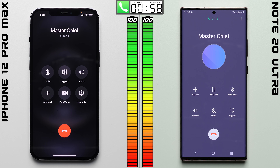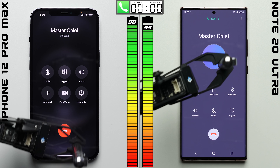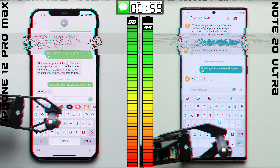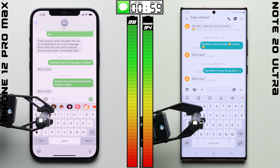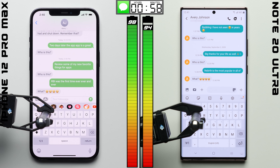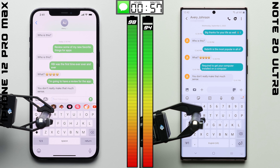We'll kick things off in the phone app, where after going on a one-hour phone call, the iPhone drops down by only 2% to 98, while the Note falls down to 95 — which is something you wouldn't really expect. Usually, it's the phone with the bigger battery that does better in the phone app since the screens are off for the majority of the time. But it could just be that the iPhone is over-representing its battery percentage early on, which is something we've seen iPhones do before.